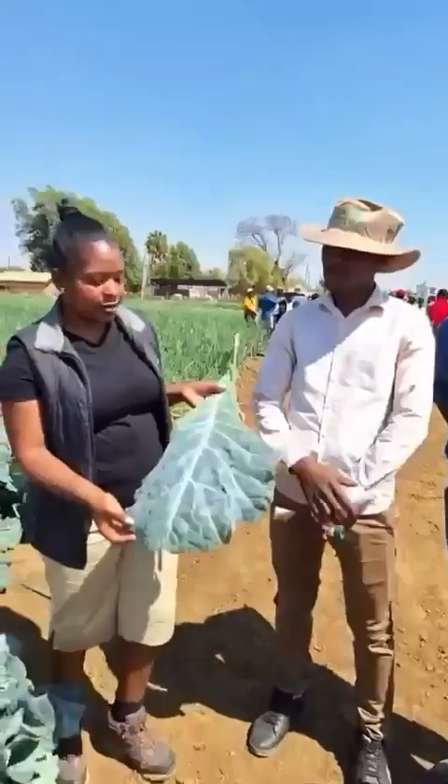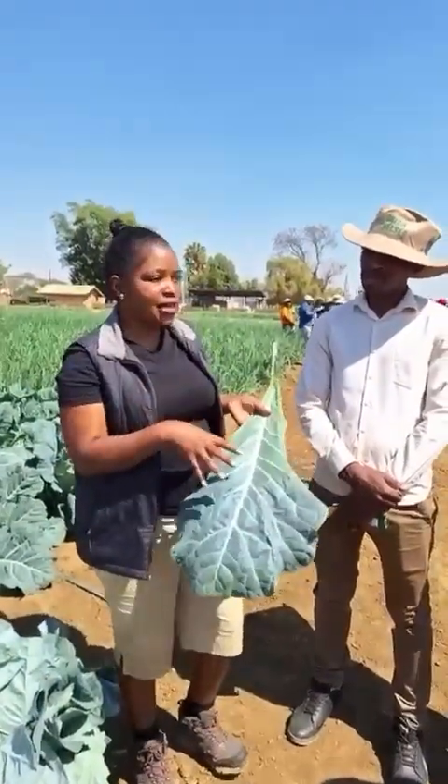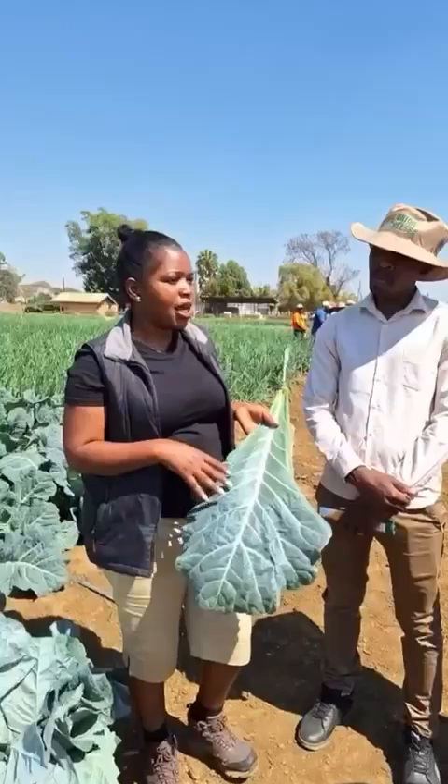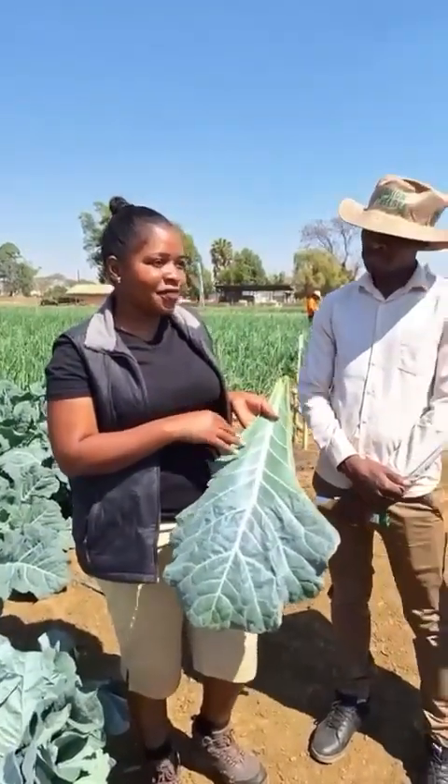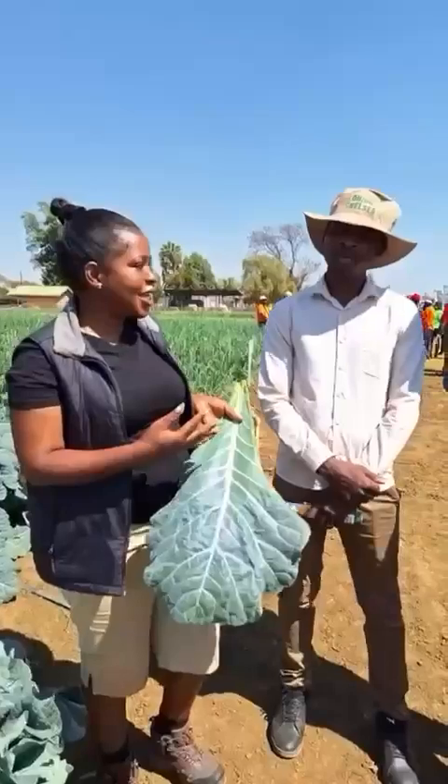Tell us a bit about the misconception around dark green leaves or vegetables and the over-application of fertilizer. Does it taste nice, this variety? What's the feedback you're getting from your market?